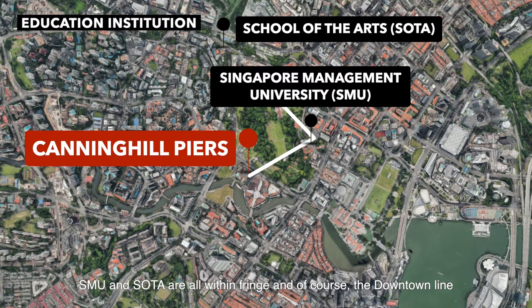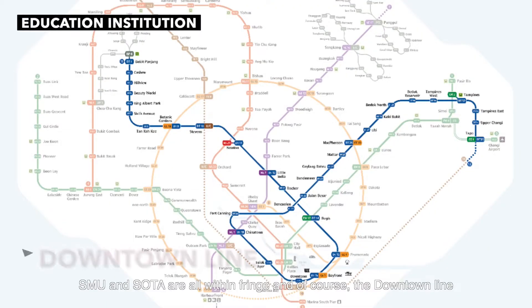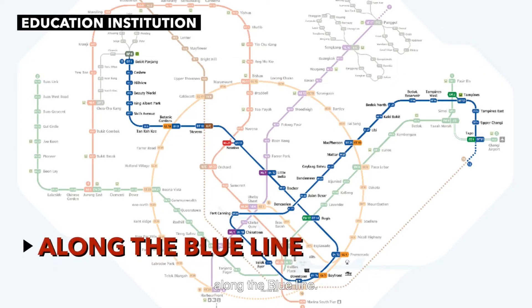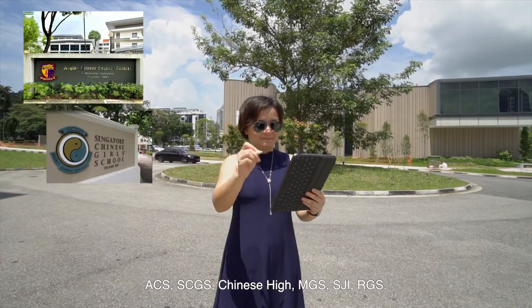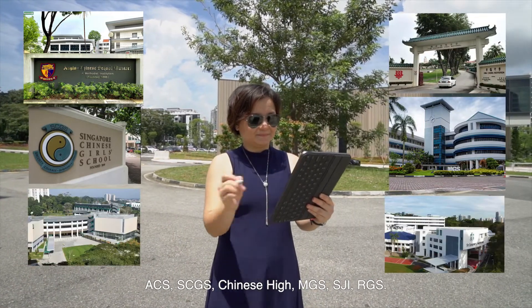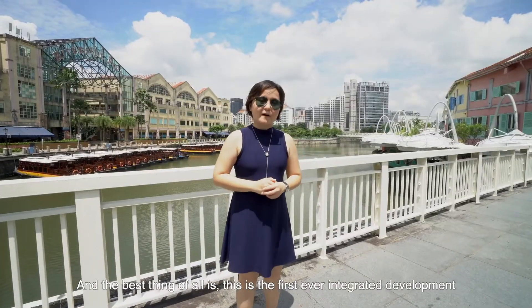SMU and SOTA are all within reach and of course, the Downtown Line made readily accessible for your children to travel to the schools along the blue line — ACS, SCGS, Chinese High, MGS, SJI, RGS.